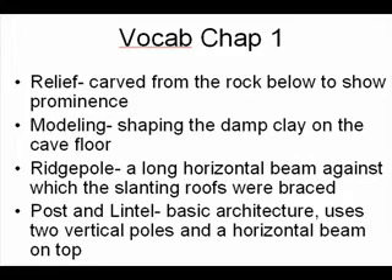These are the important vocab terms you need to know from my chapters. Chapter one vocab: First, we have relief — carved from the rock below to show prominence. Then we have modeling — shaping damp clay on the cave floor. Then ridge pole — a long horizontal beam against which the sliding roofs were braced. And probably the most important of all from this chapter is post and lintel — basic architecture using two vertical poles and a horizontal beam on top, which is the basis for all construction.